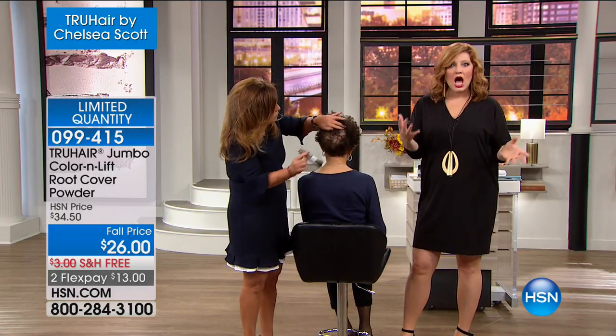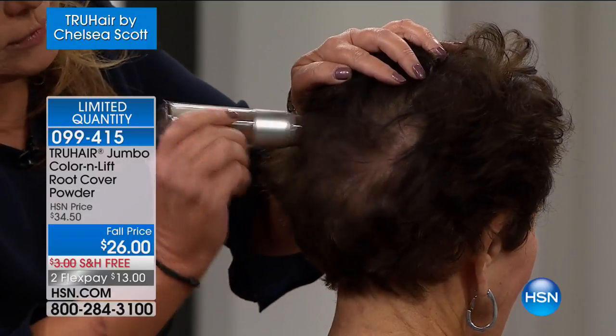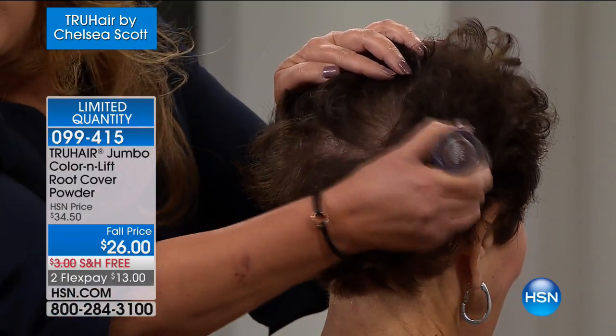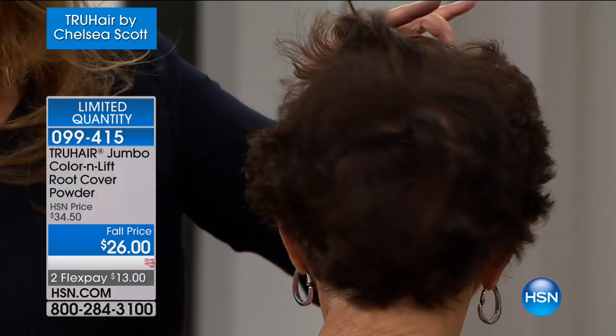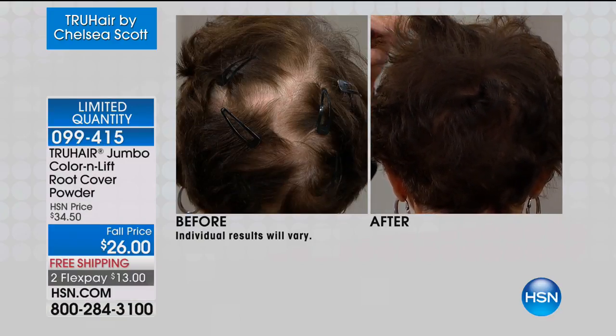Completely undetectable. If you get a little hot, you get a little sweaty, you don't have to worry about it. I'm hot all the time. Me too — don't get me started this morning! But you can see, this is not going to budge. It's not going to drip down your face. And you get salon quality results — it's like you went in and had your hair done.